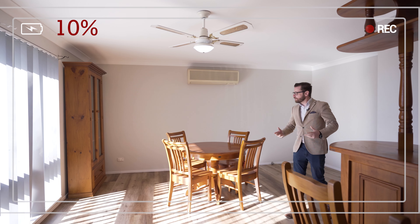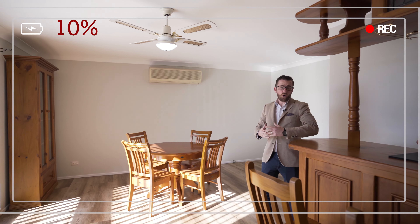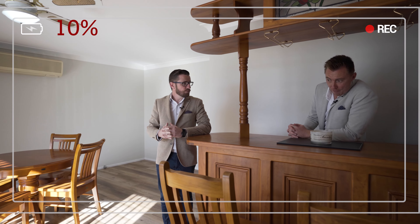And this room? Well, this room could be the formal dining area, or living area, or fifth bedroom, or even a rumpus with a bar.